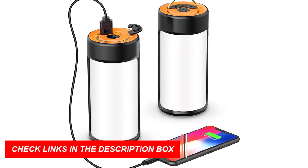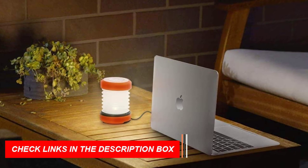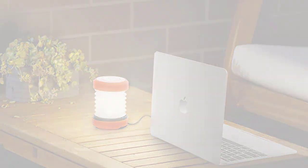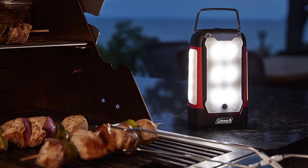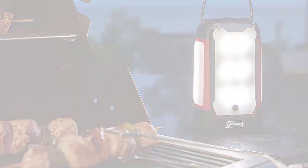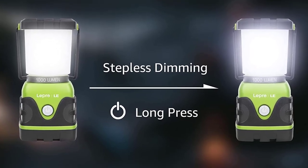These compact and versatile lanterns are perfect for any outdoor adventure. Say goodbye to traditional lanterns and embrace the convenience and technology of smart camping lanterns. Illuminate, charge, and entertain in style with these ultimate camping companions.